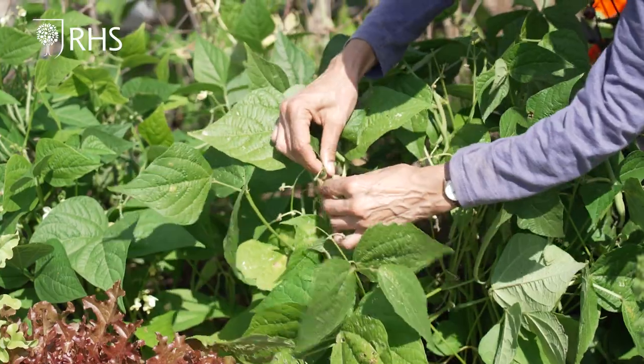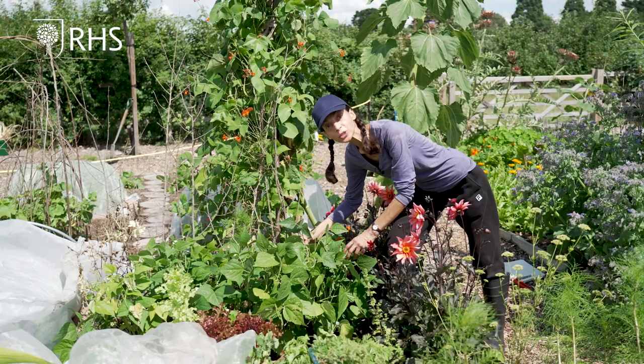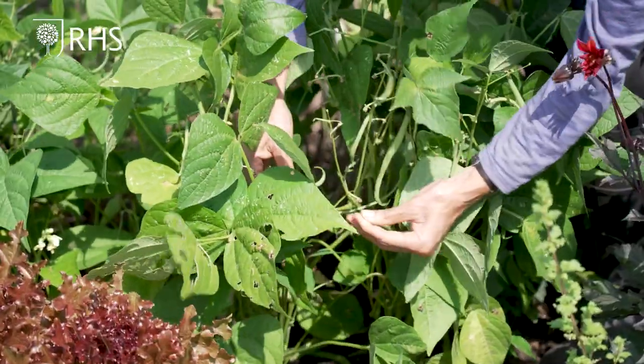The dwarf French beans are cropping and like runner beans will crop until the autumn. Legumes don't like to dry out so keep them well watered.